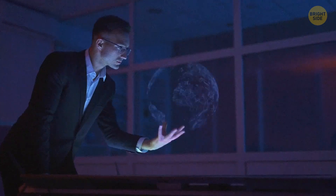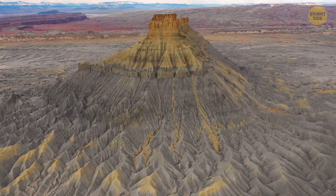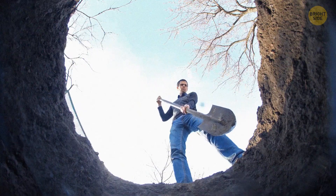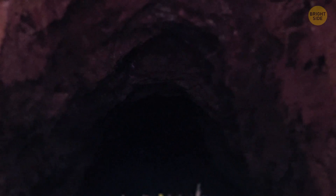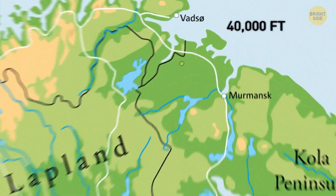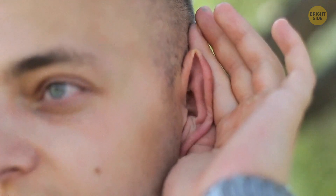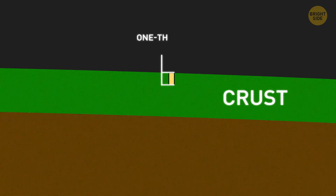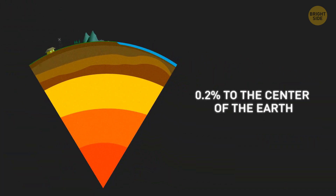However, scientists are certain that mantle material still dates back to the beginning of Earth's original formation. The question — why not just dig a hole to the center of the Earth and see what's going on down there — might seem logical. The deepest hole humans have dug so far is the Kola Deep Borehole in the Russian Arctic, which goes more than 40,000 feet deep. It took almost 20 years to drill as far as they went, but it's literally merely scratching the surface of what's underneath — they dug about one-third of the crust, which is only 0.2% of the way to the center of the Earth.